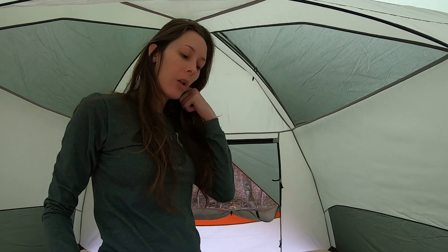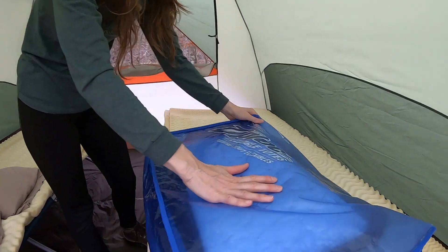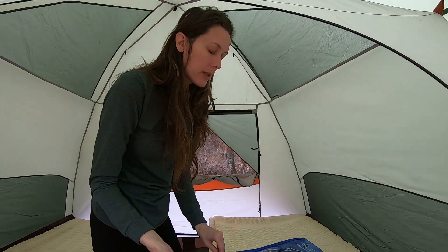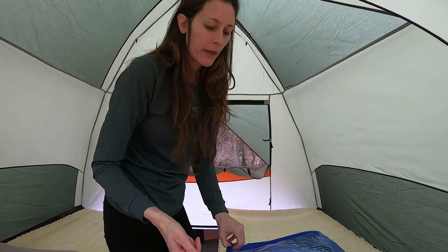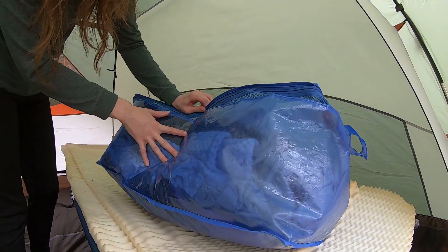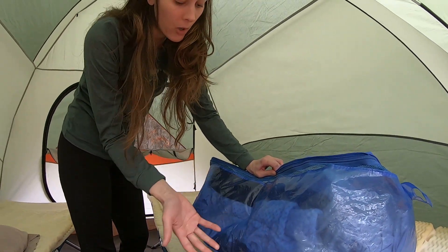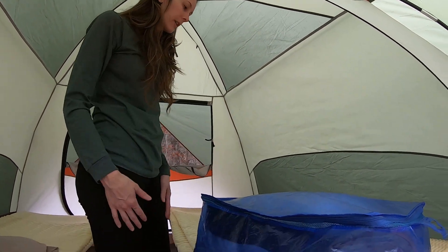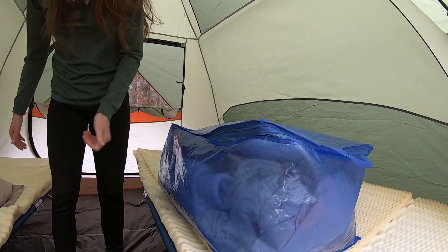I store all of our bedding in this big tote — this is a Ziploc brand tote, I got it at Target. It's big enough that it holds our sheets. We also have extra blankets for in the winter, fall, and spring when it's pretty chilly at night. I just store everything in this easily toteable container.